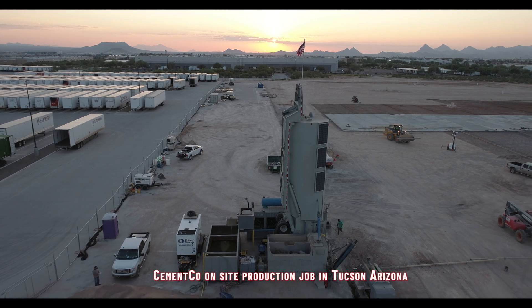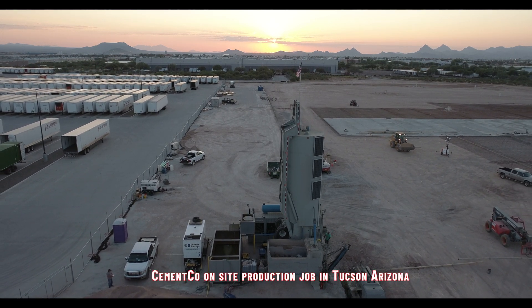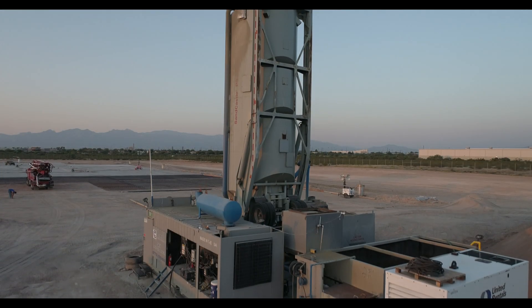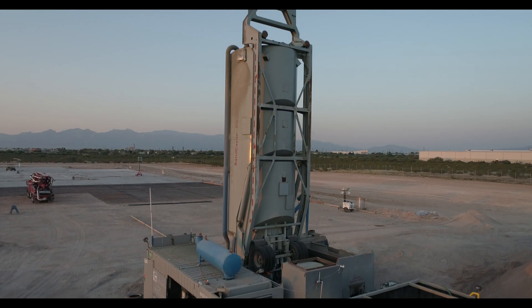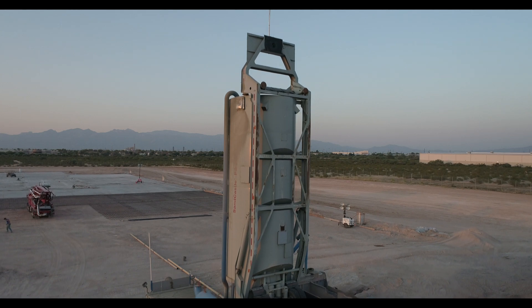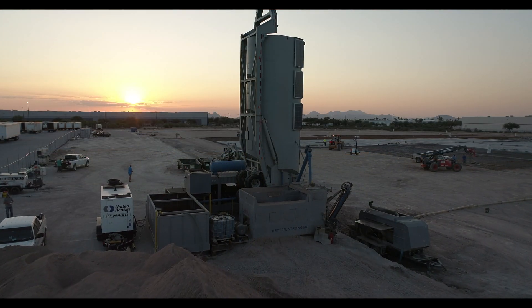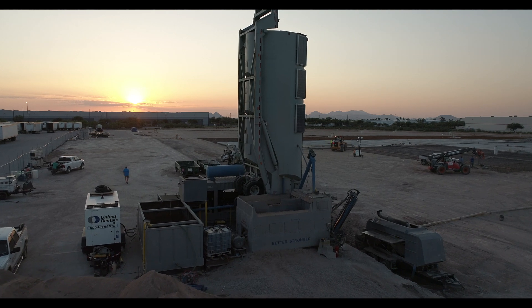Cement Co. changes the concrete production industry forever. Here's why. The concrete industry and its concrete mixing technology has remained relatively unchanged for decades. In this industry, there's always a group that is not content with what everyone else accepts as normal or good enough.